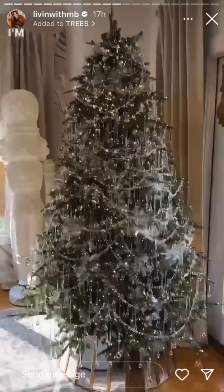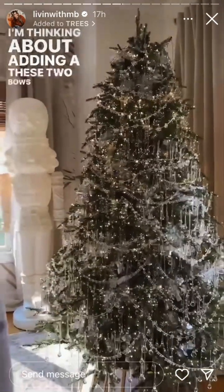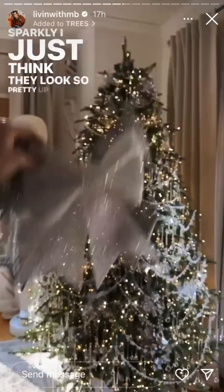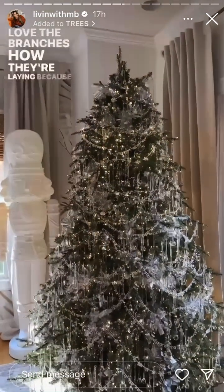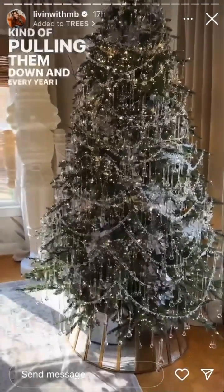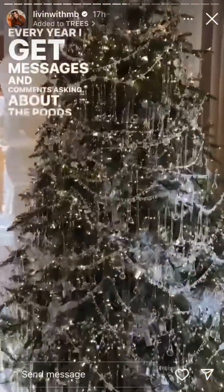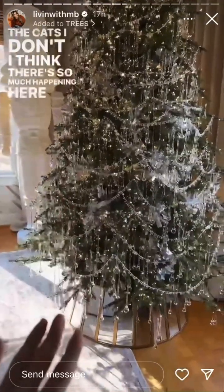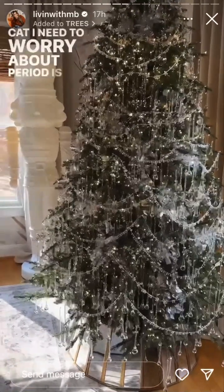I'm thinking about adding these two bows to the top — they're sparkly, I just think they look so pretty up there. I don't love the branches, how they're laying, because the crystals are kind of pulling them down. Every year I post my trees and every year I get messages and comments asking about the PUDs, the cats. I think there's so much happening here that the cats are not interested in this tree, and really the only cat I need to worry about is baby PUD.